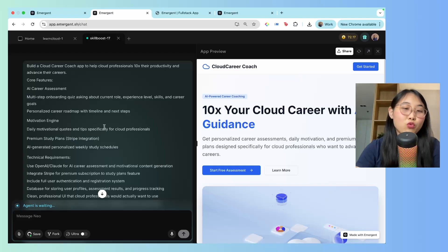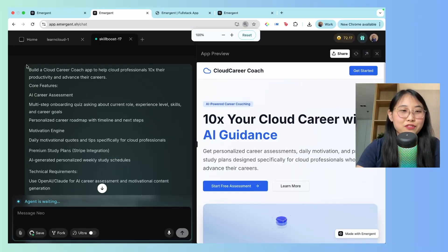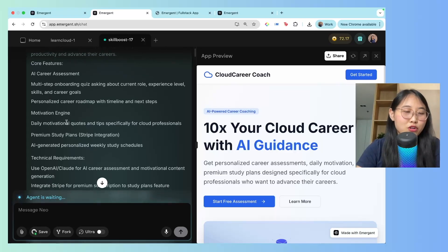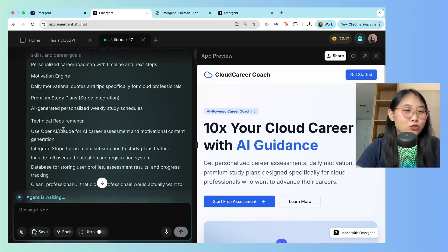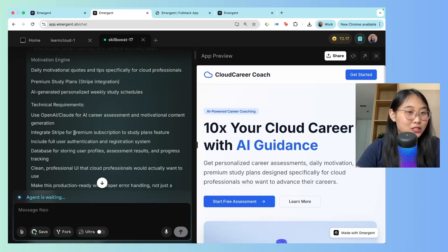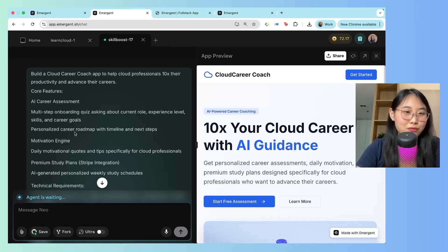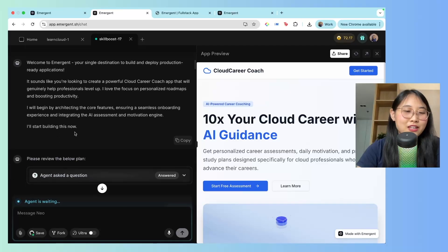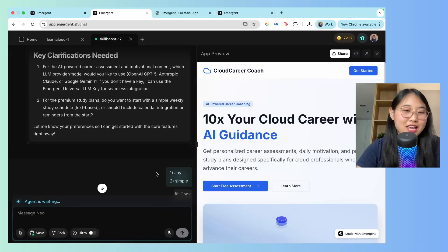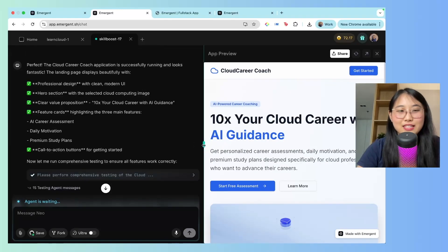Now let me walk you through how I was able to Vibe Code it. The secret to Vibe Coding is having really clear prompts. The prompt I entered was: 'Build a Cloud Career Coach app to help cloud professionals 10x their productivity.' I listed core features including a motivation engine, daily motivational quotes, and premium study plans, plus technical requirements and user flow. I didn't type all of this manually — I explained what I wanted to ChatGPT and it helped me polish the prompt. Once I typed in this fairly long prompt, the agent got to work, asked a few follow-up clarifications, and in just under 10 minutes I was given a full end-to-end app.